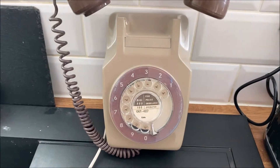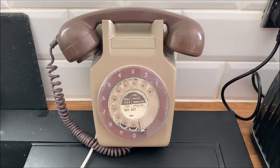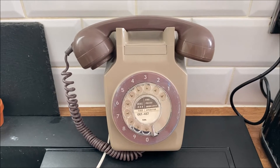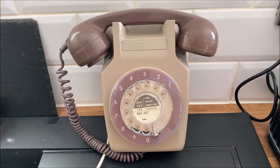It sounds beautiful. It comes with the bracket that attaches it to the wall — the original bracket. I've got it listed on eBay at the moment for 75 quid, so please subscribe to find out more.